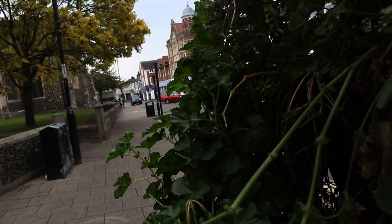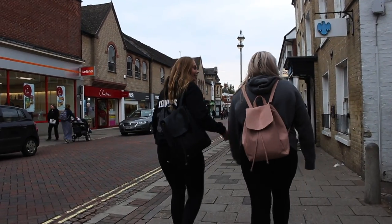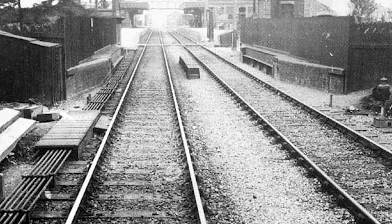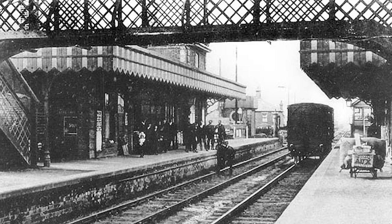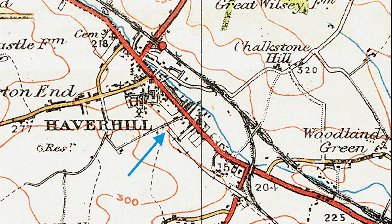Haverhill is a market town located in the County of Suffolk with a population of over 27,000 people, whereas in the 1900s it had a population of around 4,000. Today we are focusing on the railways that used to run through Haverhill from the north side and the south side. The north side was known as the Stour Valley Railway and the south side was known as the Colne Valley Railway. Both closed around 1967 by Beeching.